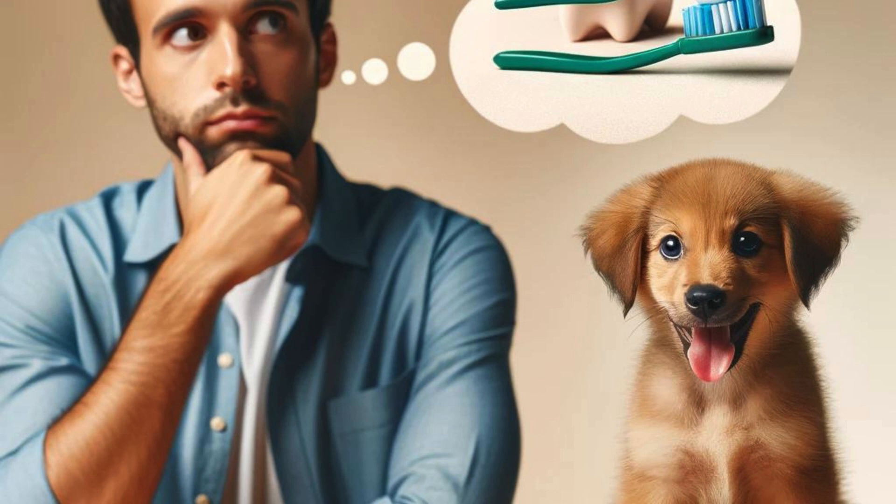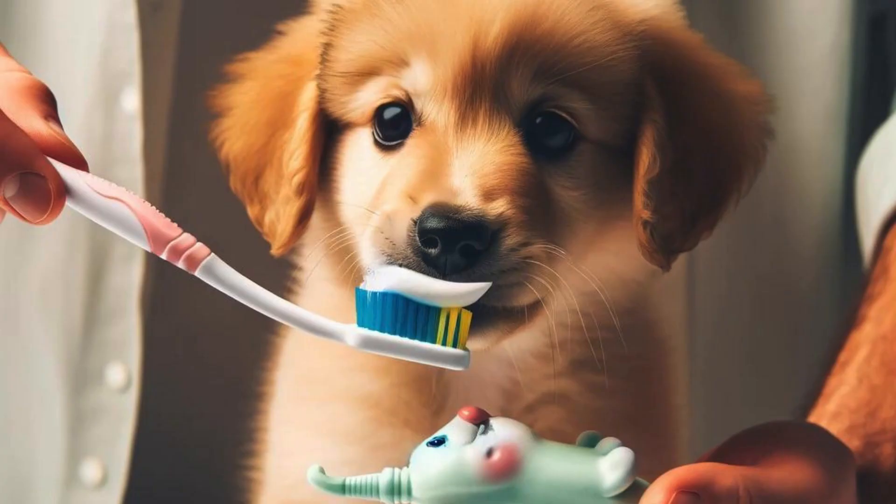Have you ever wondered how to keep your puppy's teeth clean and healthy? Here are some tips and tricks to help you maintain your pup's oral hygiene. Start by introducing your puppy to the idea of brushing its teeth early on. Use a dog-friendly toothbrush and toothpaste to gently brush its teeth regularly.